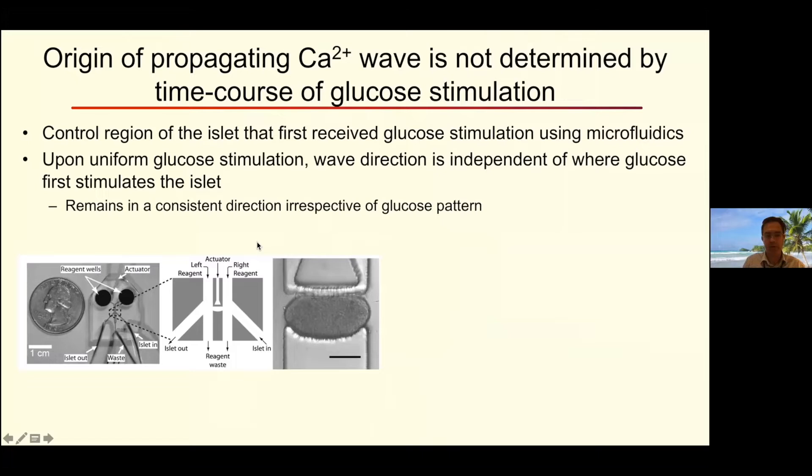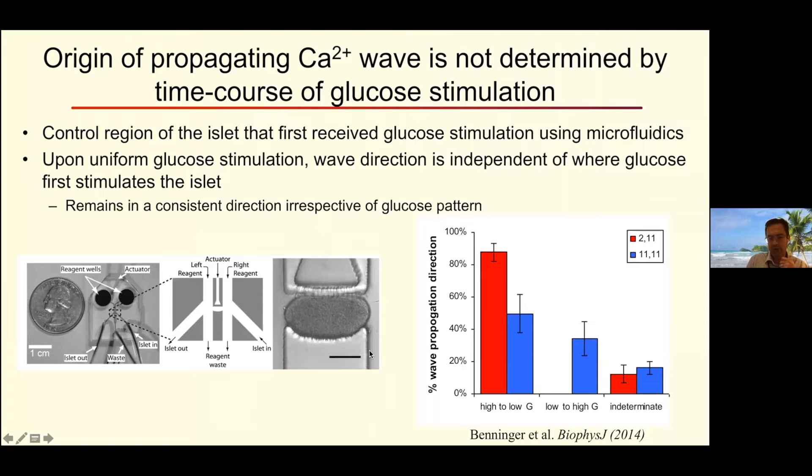The wave propagation is intrinsic to the islet — it's not dependent on where glucose first hits the islet. We looked at this previously using a microfluidic device developed in David Piston's lab, with two parallel channels and a gap where the islet can sit. You can apply glucose to different sides and look at calcium activity. If you stimulate one side, waves always emerge from that region; but if you stimulate both sides — uniform glucose stimulation — the wave propagation is consistent and doesn't depend on where you first stimulate. It's intrinsic to the islet, not dependent on the pattern of glucose stimulation.